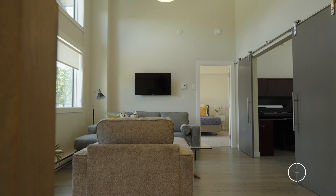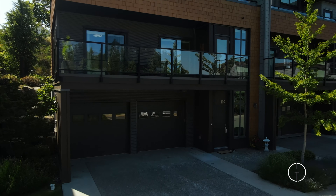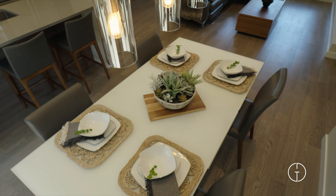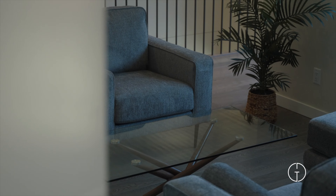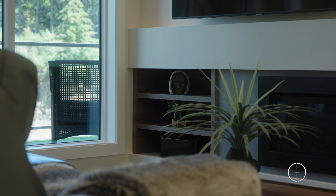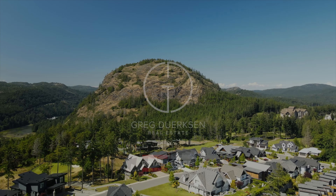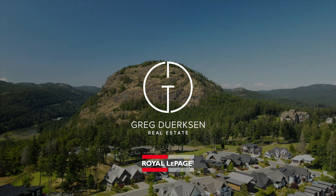This home also includes a spacious oversized two-bay garage with a workshop area, perfect for a den, a gym, or additional storage. Unit 107-1464 Bear Mountain — schedule your viewing today and envision yourself living in this stunning home amidst the beauty and amenities here at Bear Mountain.